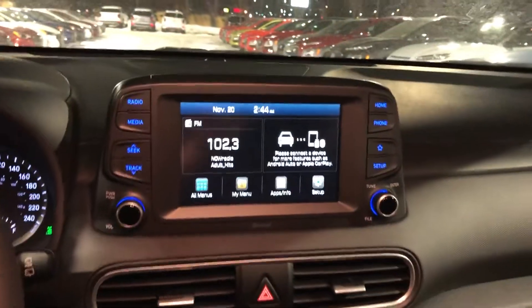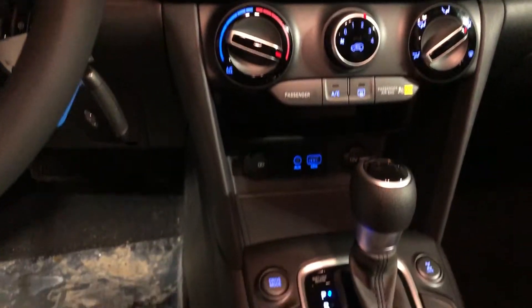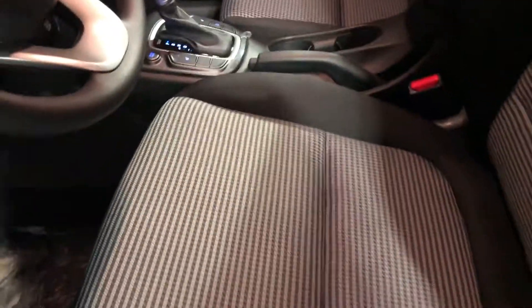Apple CarPlay, Android Auto, climate control, heated seats, and a great little houndstooth pattern.